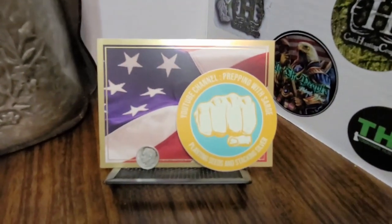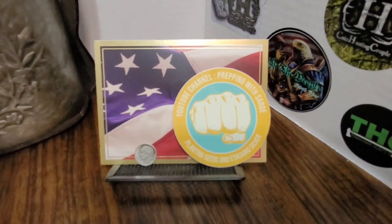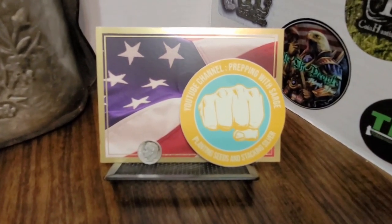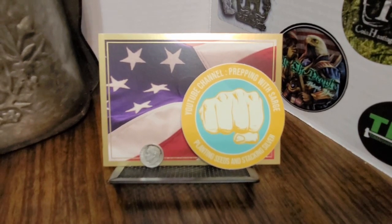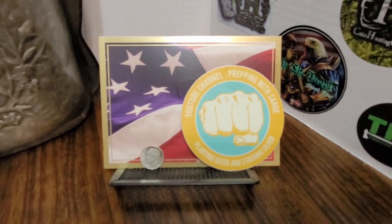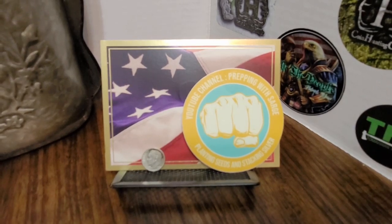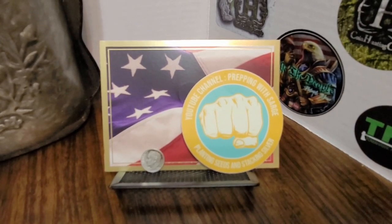The next channel sticker that I received is from Preppin' with Sarge. He also included a Roosevelt dime, and I love what it says on the bottom: 'Planting seeds and stacking silver.' So once again, thank you Preppin' with Sarge.